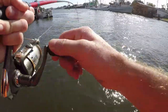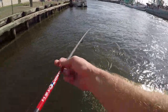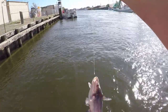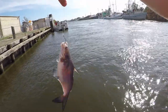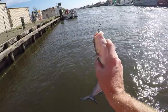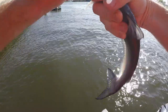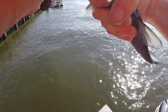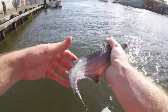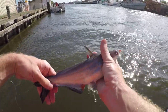There it is — another nice little channel cat. Or blue cat. I'm not too great at identifying the different species and types of catfish. He wasn't hooked in the corner of the mouth, so he's not going to be too hard to unhook. Nice little probably half pound catfish — let him go.